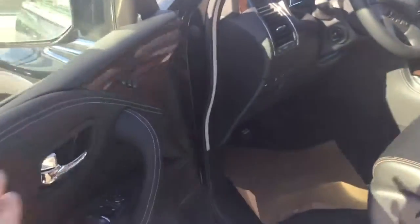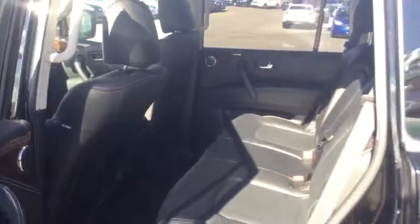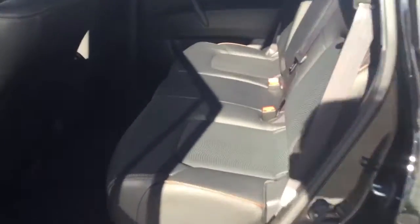Complete leather interior. Memory seats for the driver's side, and there's a nice big screen there as well. One of the coolest things about the Armada is the signature seats and how they fold right up. The access to the back seat just flips right up like this — super easy. I'm a tall guy, about 6'2", and I can fit back there super easily as well.